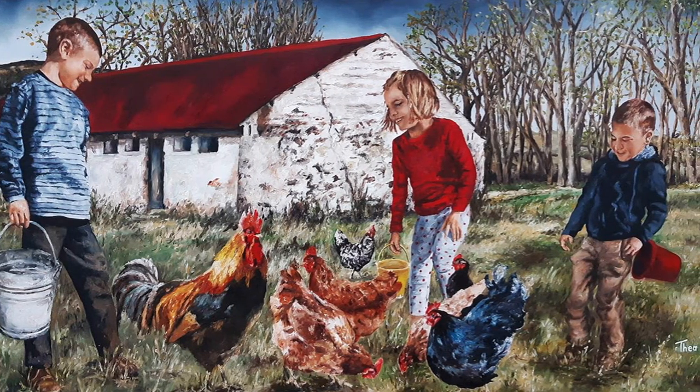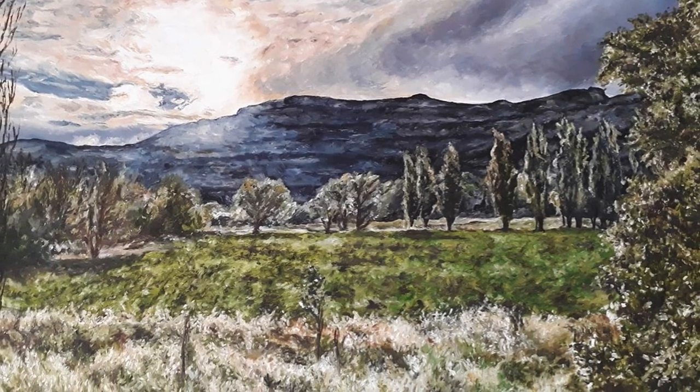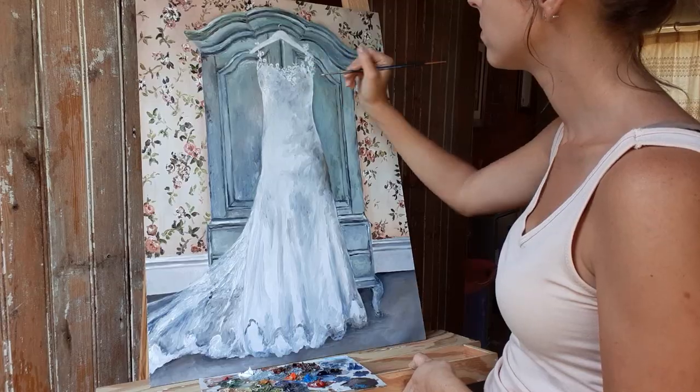I enjoy painting children playing, landscapes, people in their everyday life and their special memories.